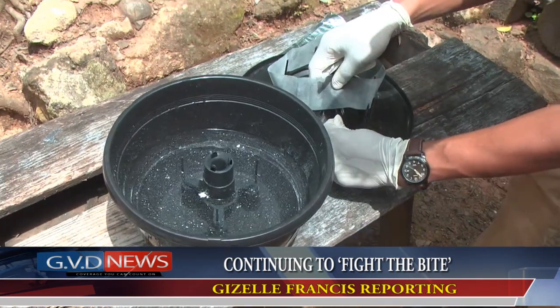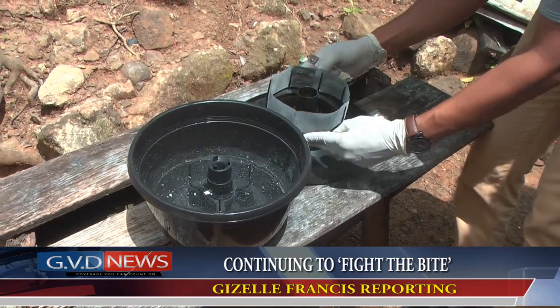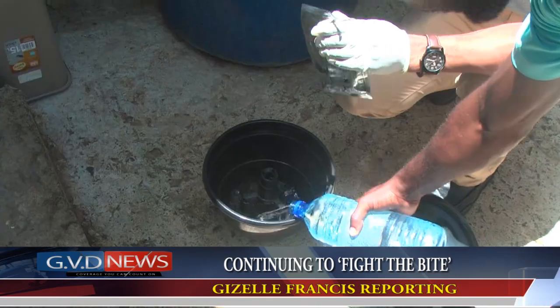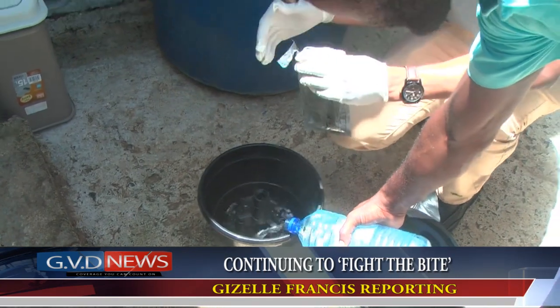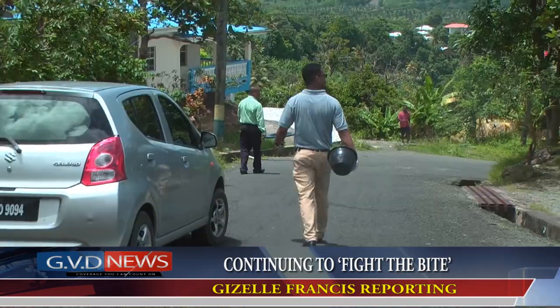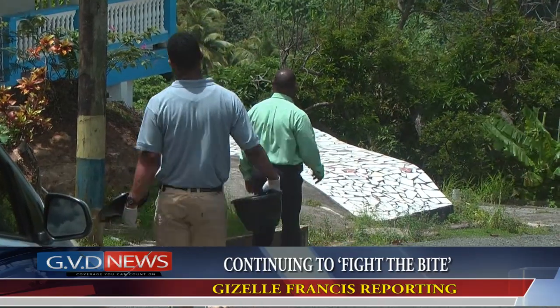He believes that distribution of these traps will go a long way in decreasing the mosquito population in St. Lucia. They believe that if this trial is a success and upon further evaluation, many other communities will benefit from the advantages of this new mosquito trapping system. Jiselle Francis, GVD News.